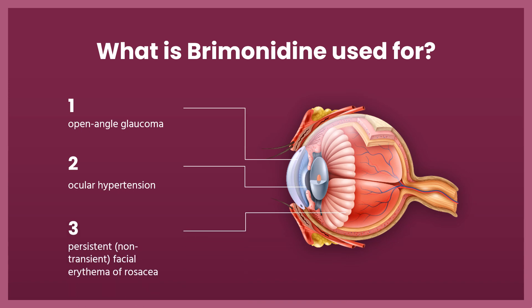Ophthalmic use: Brimonidine is indicated for lowering intraocular pressure (IOP) in patients with open-angle glaucoma or ocular hypertension, as monotherapy or as a combination product with brinzolamide.